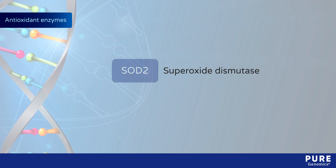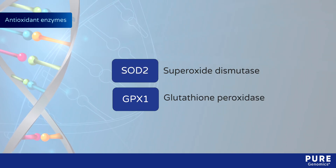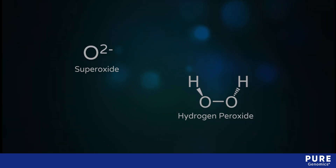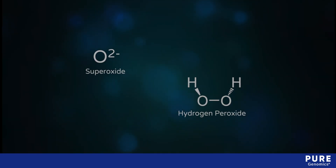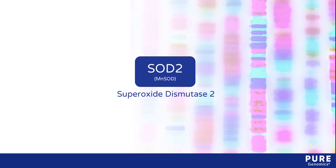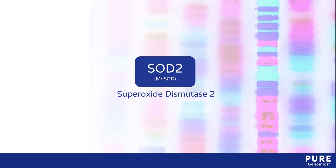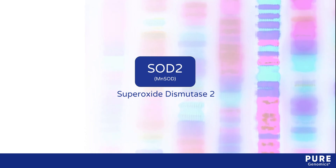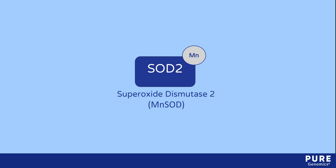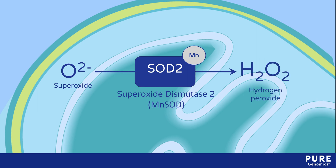These enzymes include superoxide dismutase and glutathione peroxidase, which play complementary roles in removing superoxide and hydrogen peroxide from cells. The SOD2 gene encodes superoxide dismutase-2, also known as manganese-dependent superoxide dismutase, or MnSOD. This enzyme converts superoxide radicals that are generated during normal mitochondrial ATP production to hydrogen peroxide, which is less reactive.